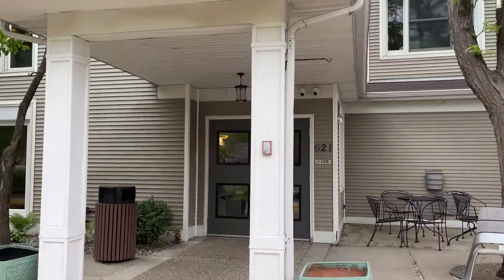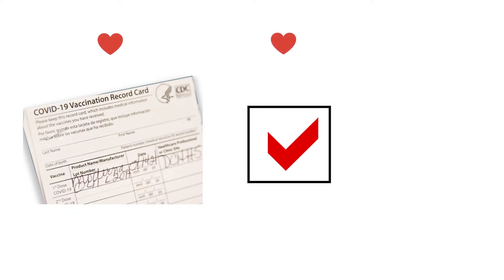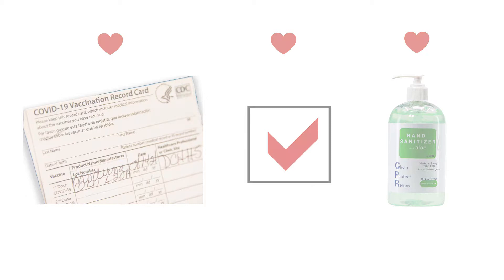Upon entry, a staff member will review your COVID documentation and help you sign in for your shift. At this time, we will also ask you to sanitize your hands.